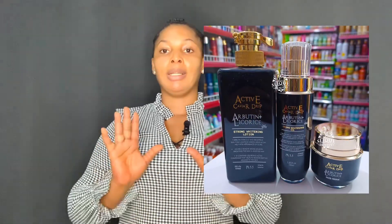The first product I'm going to be talking about today is called Active Caviar Drip. Active Caviar Drip is a very nice whitening lotion and there are two active ingredients in it: alpha-arbutin and liquorice. Alpha-arbutin and liquorice are already known strong whitening compounds. Alpha-arbutin is a very strong whitening compound known to even out the skin by lightening dark areas and helping with lightening existing scars on the body.